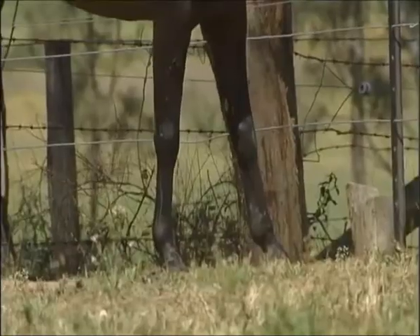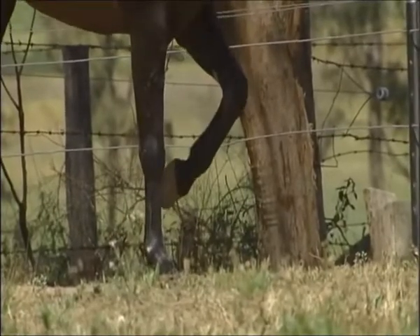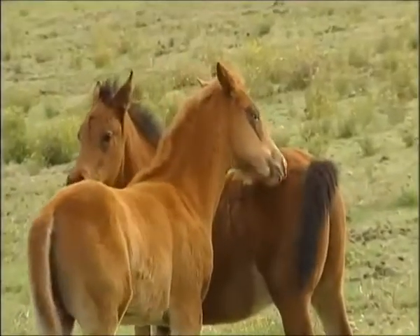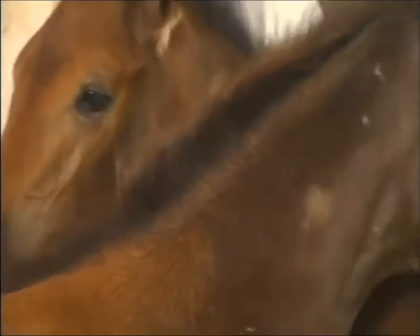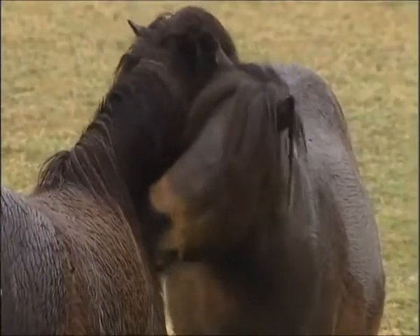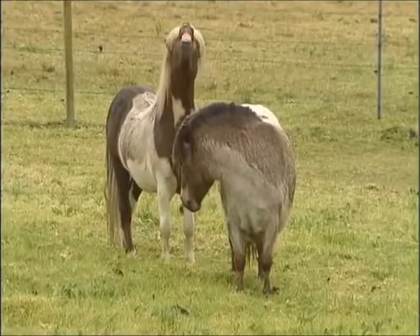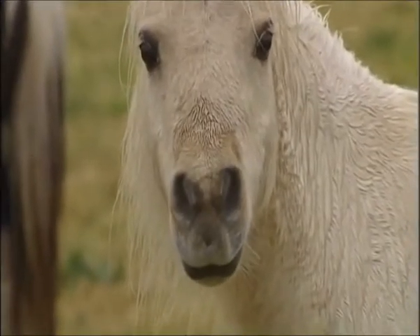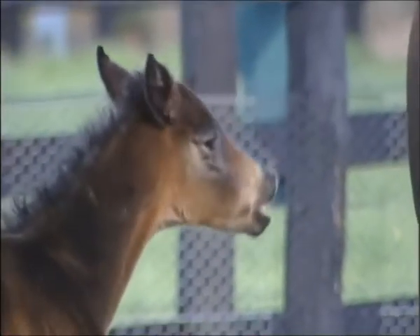Horses are notoriously highly strung and nervous, which is why they were the last animal to be successfully domesticated. What's more, their senses are far more developed than ours. Their sense of touch is used as a means of communication — mutual grooming allows horses to bond. When it comes to sniffing out their surroundings, they have an acute sense of smell. Watch this foal's upper lip curl back, an action known as Flehmen, as it reacts to a strong smell.